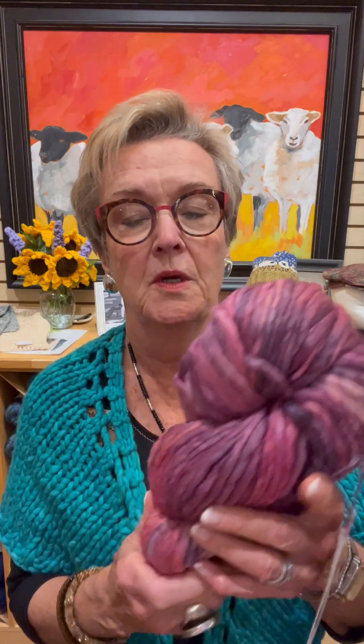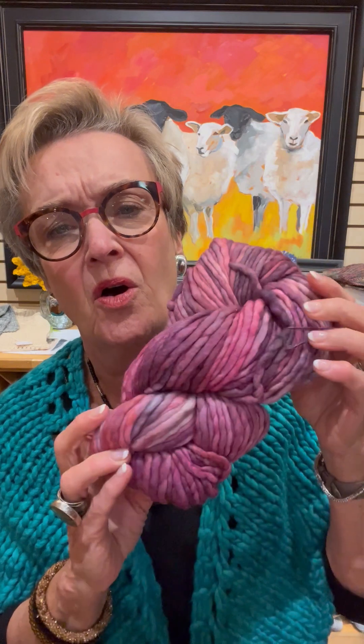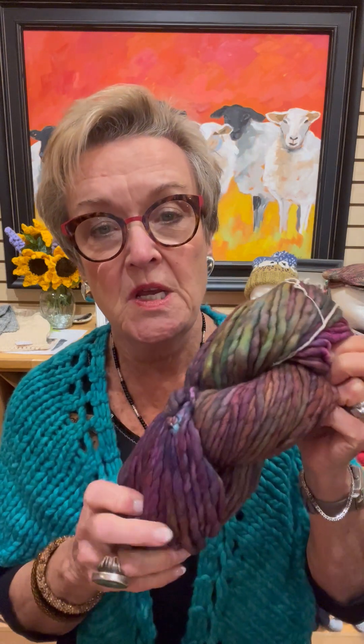This is one of our most popular, Indecita, which is more of a pastel in the greens, blues, and lavenders. This is Porinho, a beautiful color — lavender, pink, all yummy. Then we have Arco Iris, a blend of purples, browns, dark blues — lovely nice fall and winter colors.